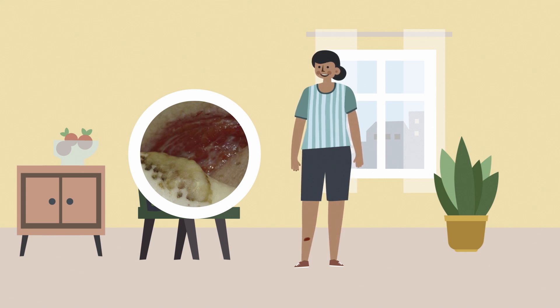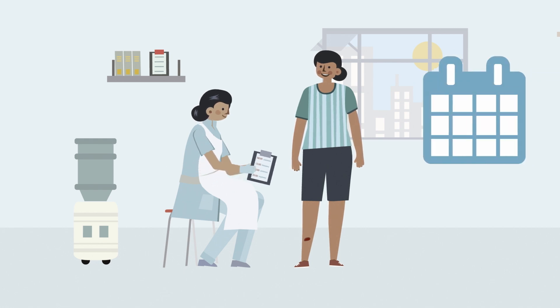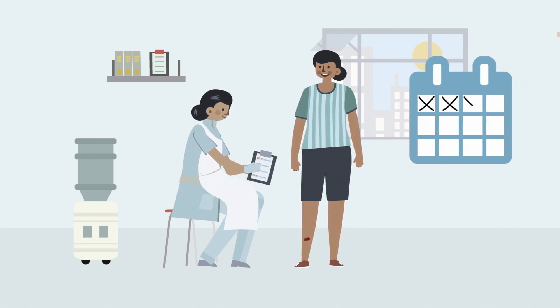The average healing time for a simple wound can vary, but usually you would expect a simple wound to heal within 14 to 28 days.